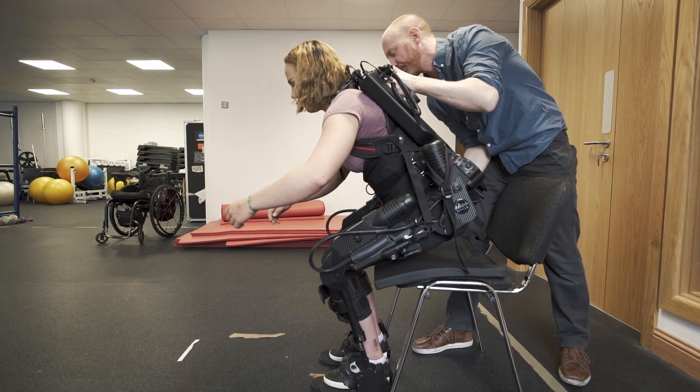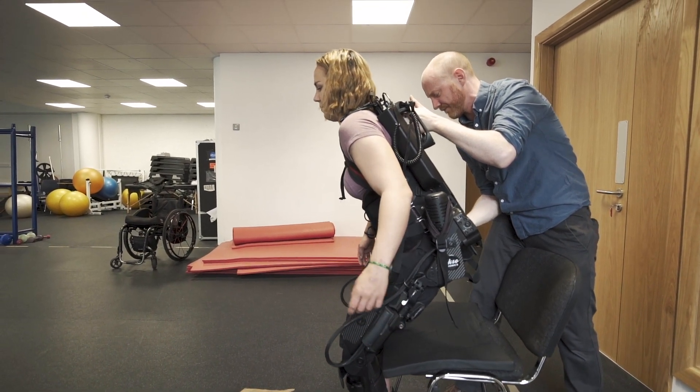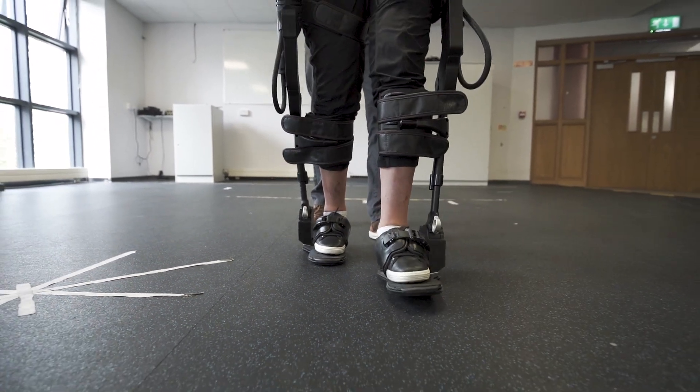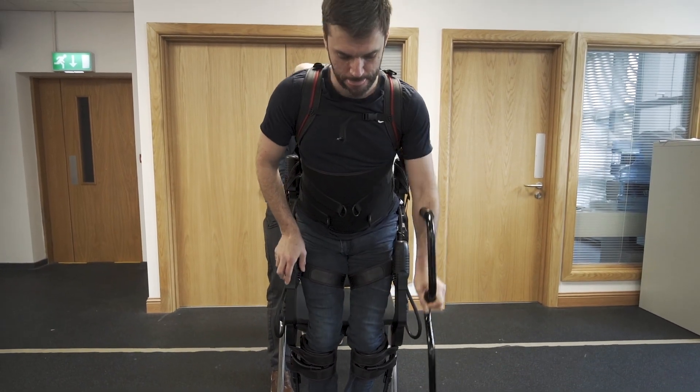At first the exoskeleton felt really robotic, but as you use it more and more it starts to feel smooth, like you're taking your own steps, and it starts to feel like walking. The first walk up and down the gym can be a little bit unusual, but very quickly you have faith in it, you trust it, you go with it, and your body relaxes.